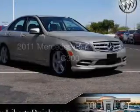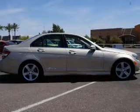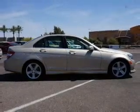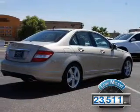This is a used 2011 Mercedes-Benz C-Class, powered by rear-wheel drive, a 3-liter 6-cylinder engine, and an automatic transmission. With fewer than 25,000 miles, this vehicle has a long road ahead.